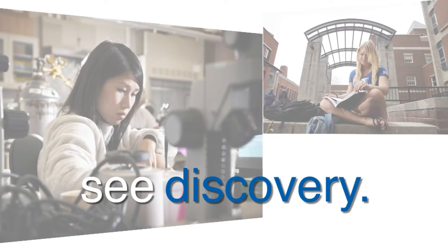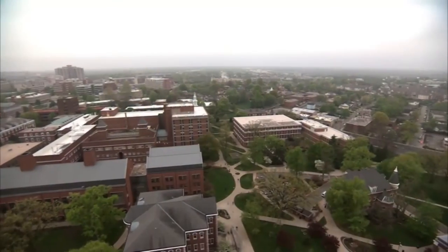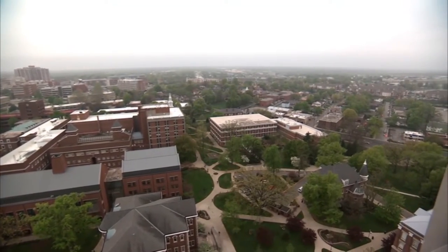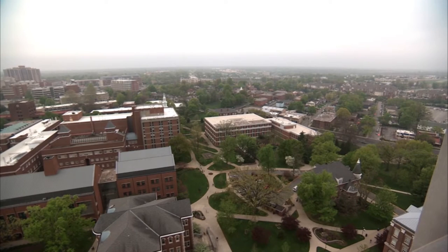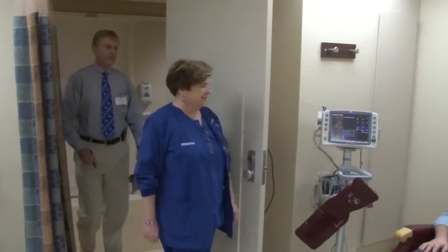One of the great things about UK is that it's a land-grant institution where all of the colleges are there together on campus. So I can walk across the street and meet with a person in agriculture, walk down the hallway and meet with a biochemist, drive over one parking lot over and find a person that's actually a molecular geneticist. That is really one of the strengths of this campus — we really are well together, and that breaks down a lot of the barriers of collaborative projects.